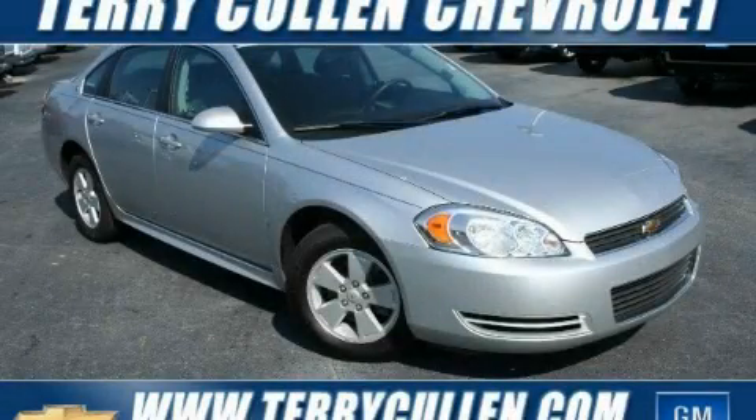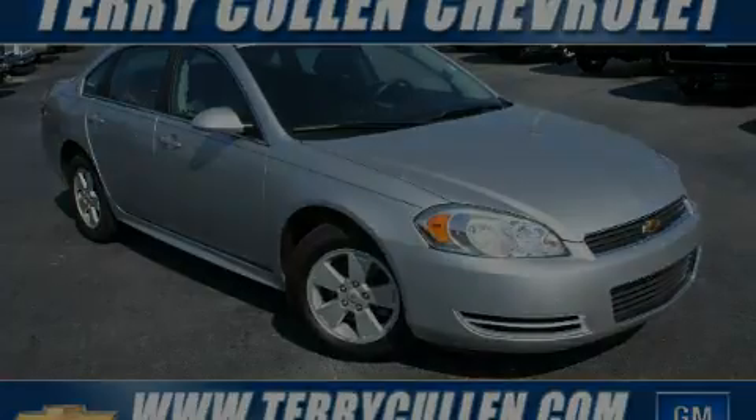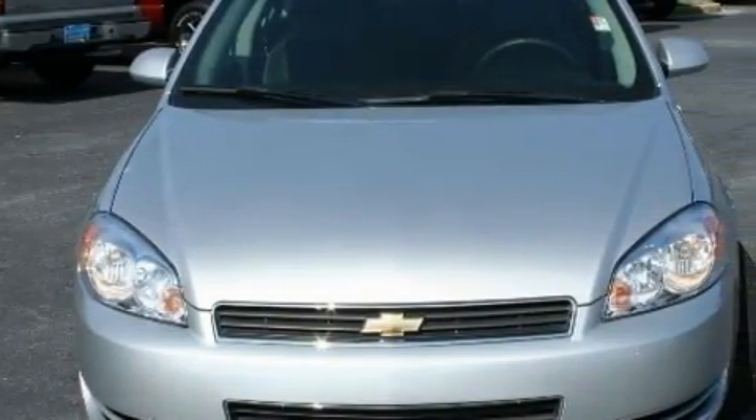This is a 2009 Chevrolet Impala. It has a 3.5 liter 6-cylinder engine and a 4-speed automatic transmission.